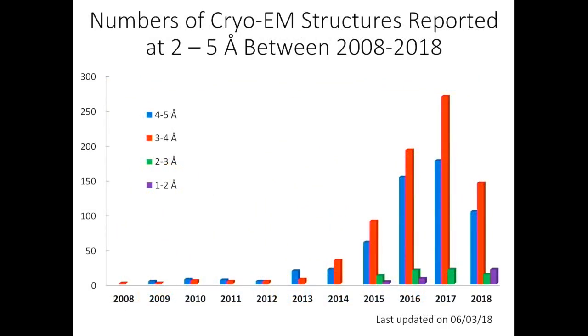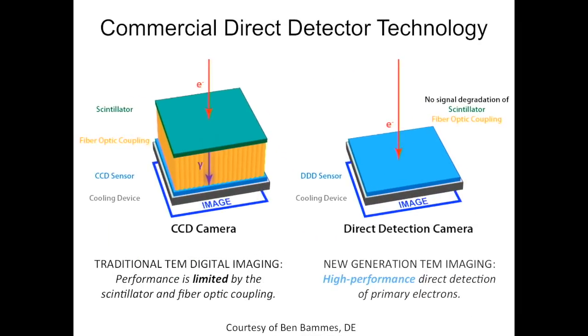Why did the Nobel Prize come in 2017? Because the Nobel Committee looked at the trend of the field. In the last 10 years, the number of structures being solved globally shows a big jump since 2014. All of a sudden, structures emerged — not only from my lab, which in 2008 and 2009 produced about 50% of them, but now from many labs worldwide. This surge is due primarily to the invention of a new camera.